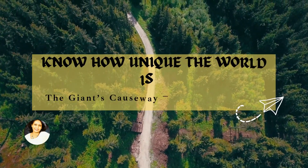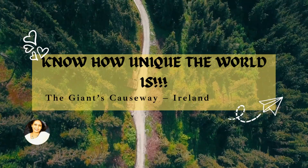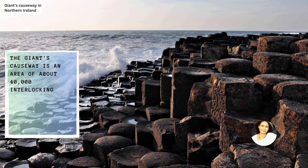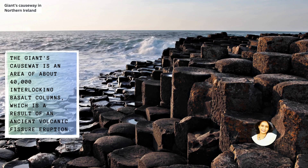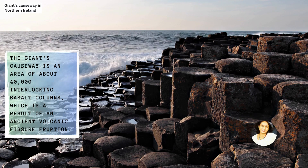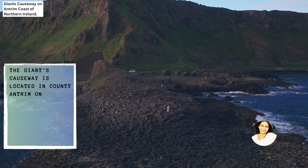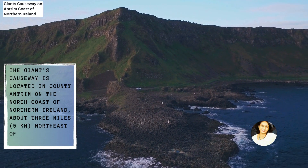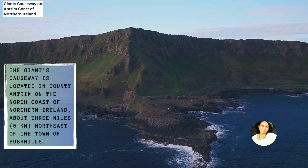Know how unique the world is? Today, let us discuss about the Giant's Causeway. The Giant's Causeway is an area of about 40,000 interlocking basalt columns, which is a result of an ancient volcanic fissure eruption. It is located in a county called Antrim on the north coast of Northern Ireland, about 3 miles northeast of the town of Bushmills.